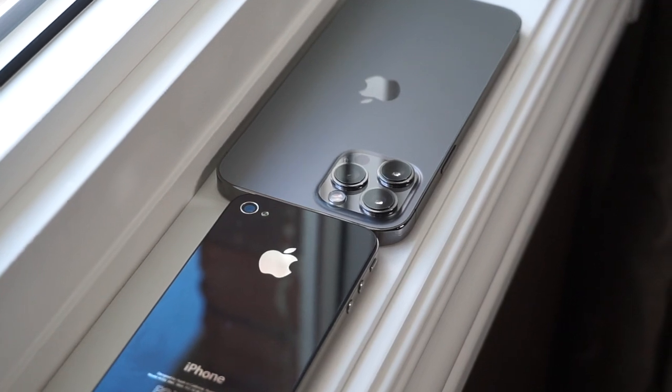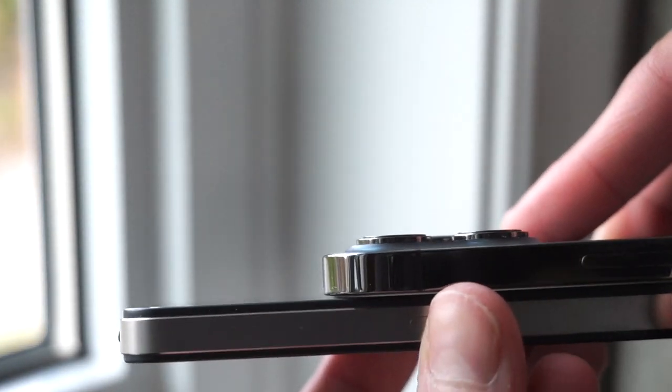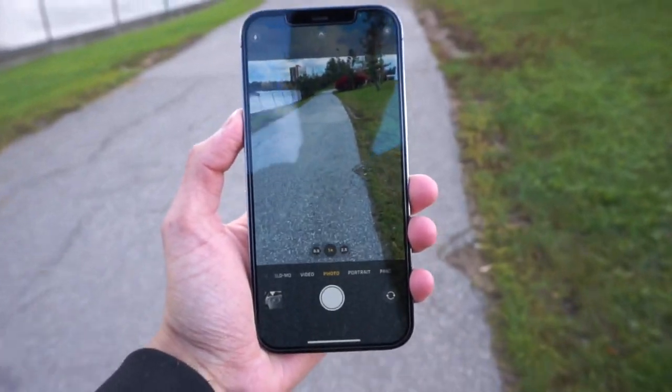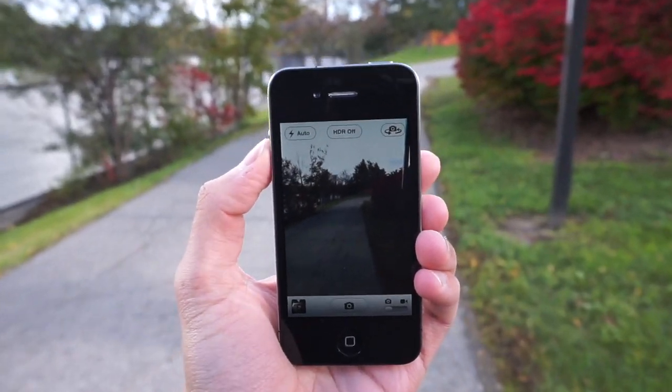Today we're doing a quick basic camera test between two phones: the iPhone 4 and the iPhone 12 Pro Max. These phones came out within 10 years of each other, and it's pretty crazy that the iPhone 4 came out all the way back in 2010. We took these phones to the local lake to take photos outside, and you're going to see a quick photo and video comparison between the back and front cameras.